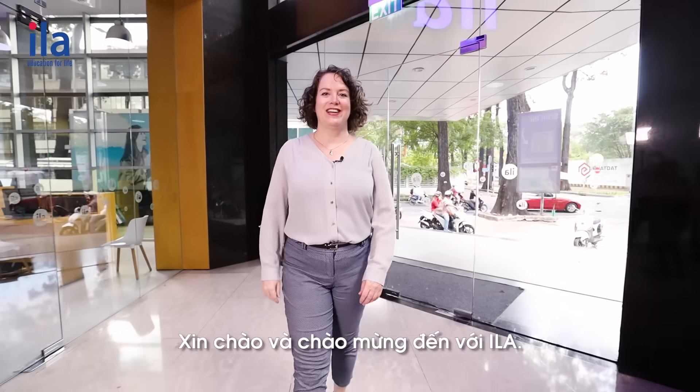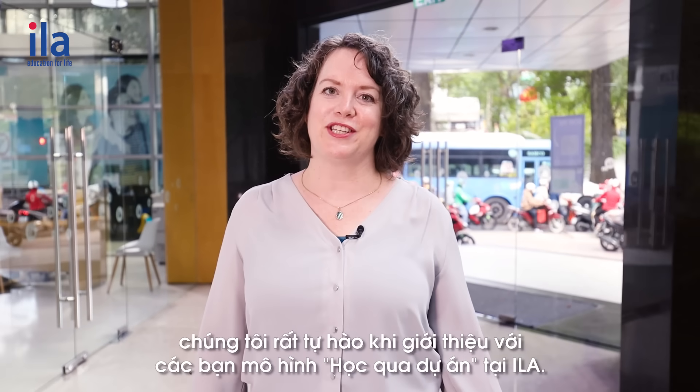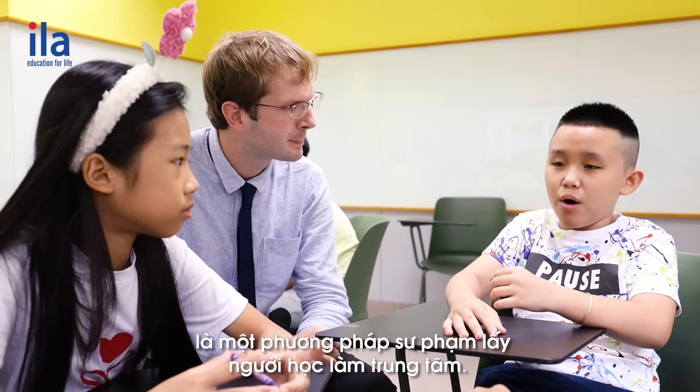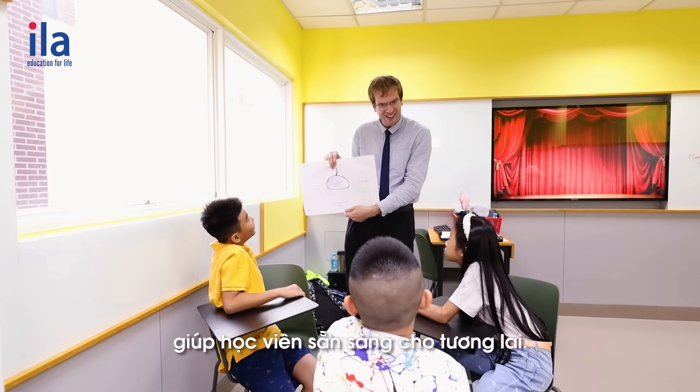Hello and welcome to ILA, pioneering an education platform for the future. We're proud to introduce to you the Project Based Learning Method at ILA. Project Based Learning, or PBL, is a learner-centered methodology that encourages 21st century skills to equip children for the future.